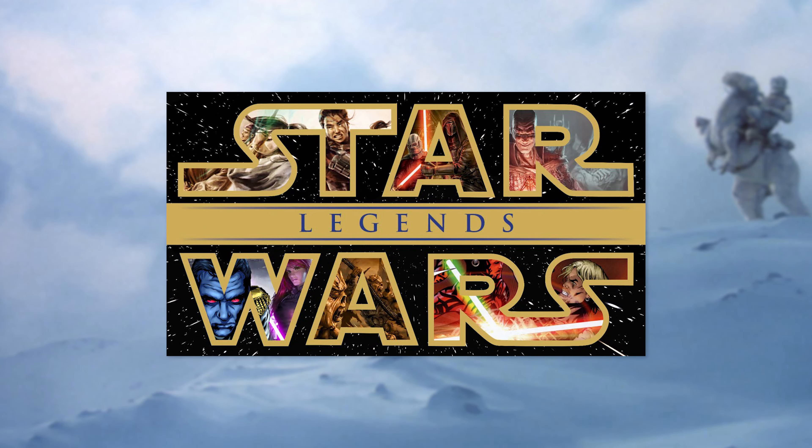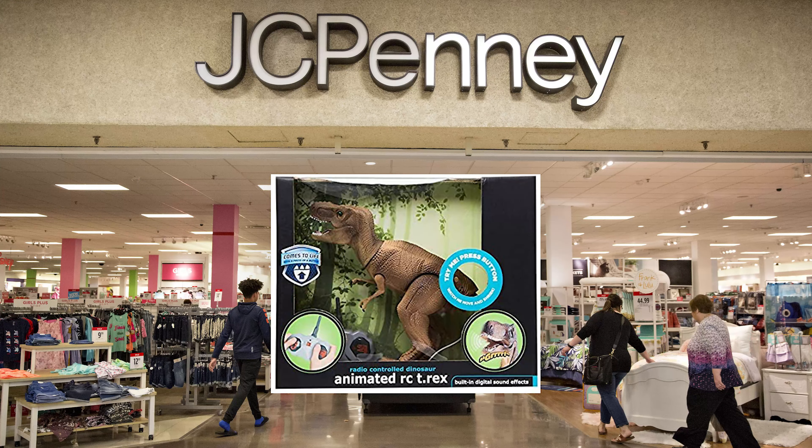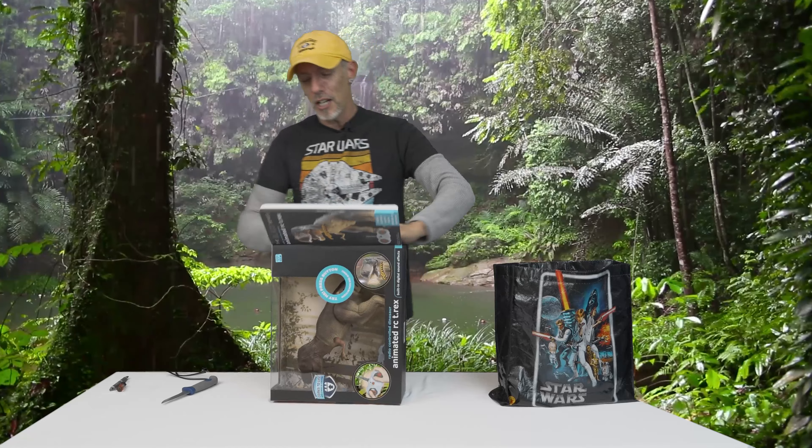Finally, something from the Legends line — a big creature. Go out and get it. JCPenney's exclusive. We're going to open this thing up.